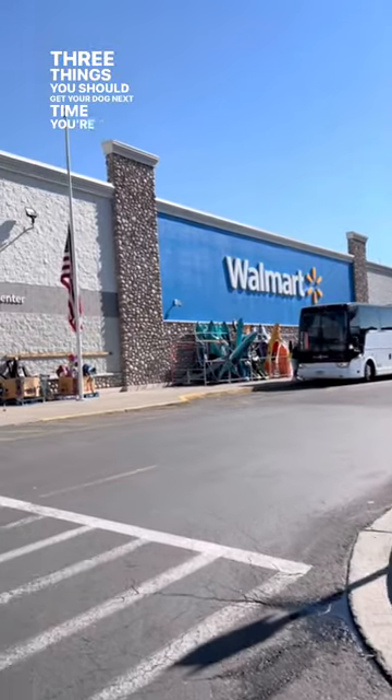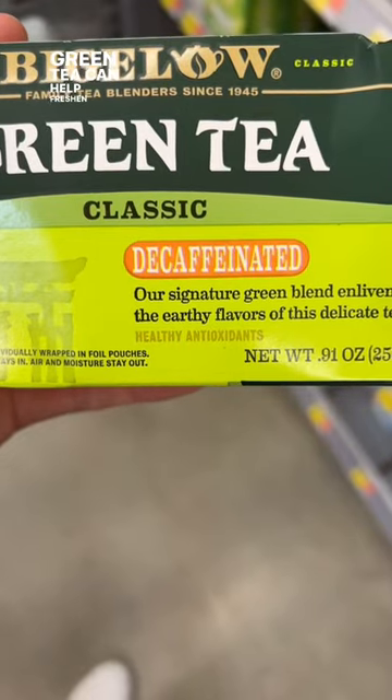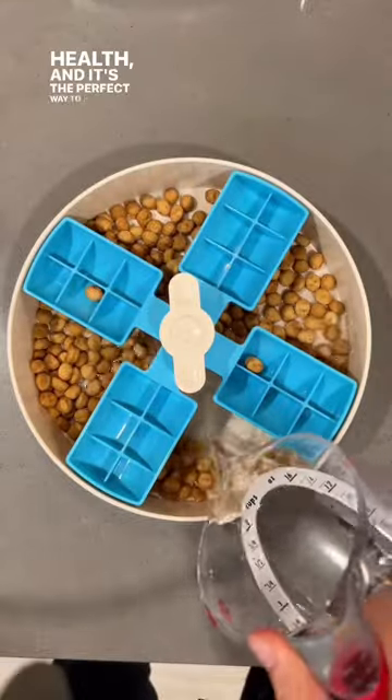Three things you should get your dog next time you're at Walmart. First, decaffeinated green tea. Green tea can help freshen breath, improve skin and coat health, and it's the perfect way to hydrate kibble.